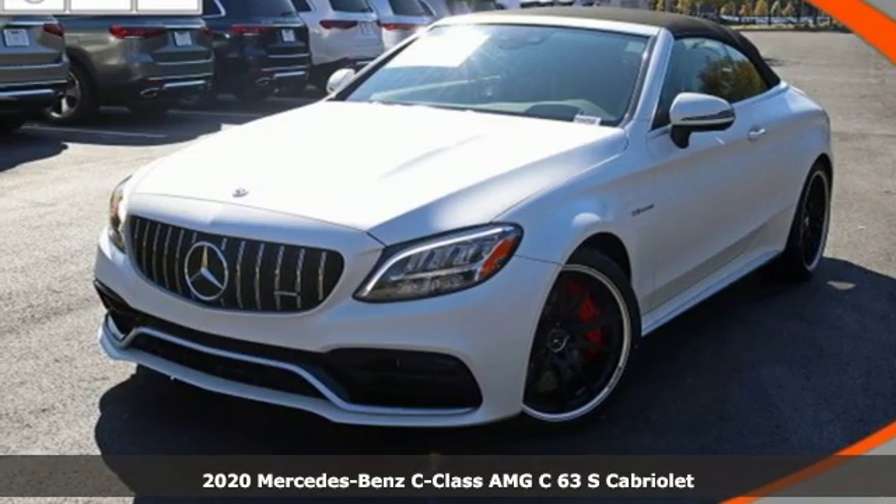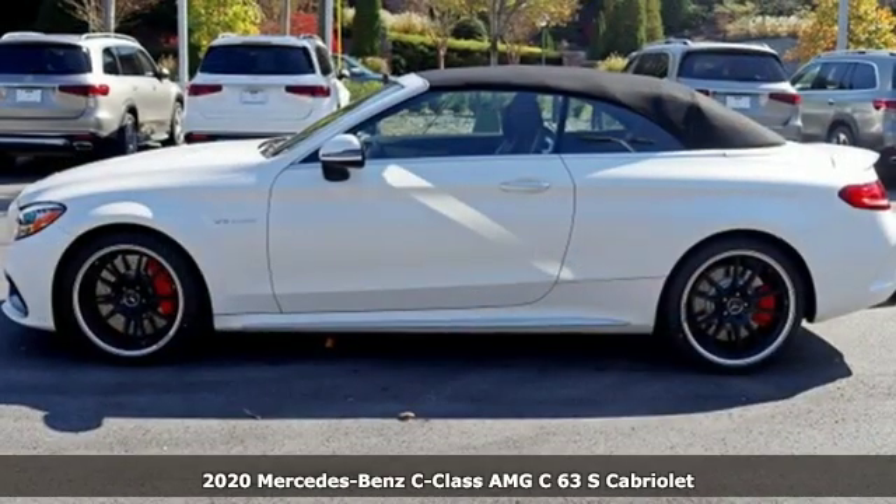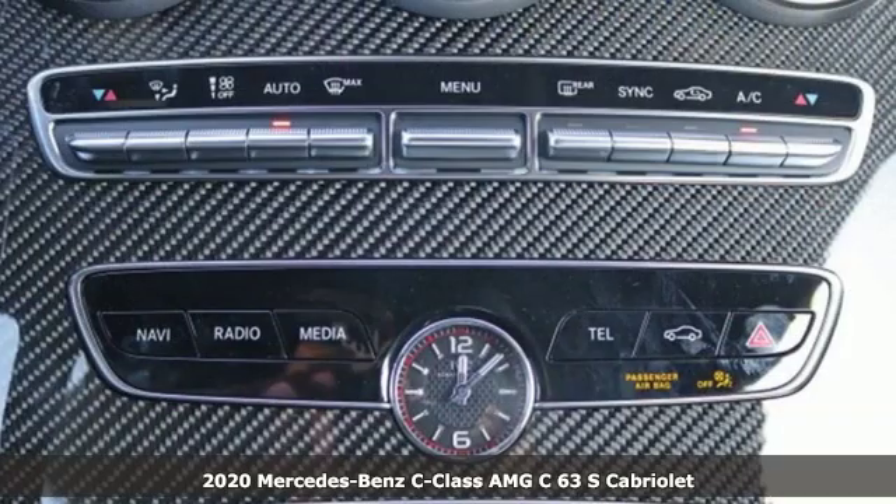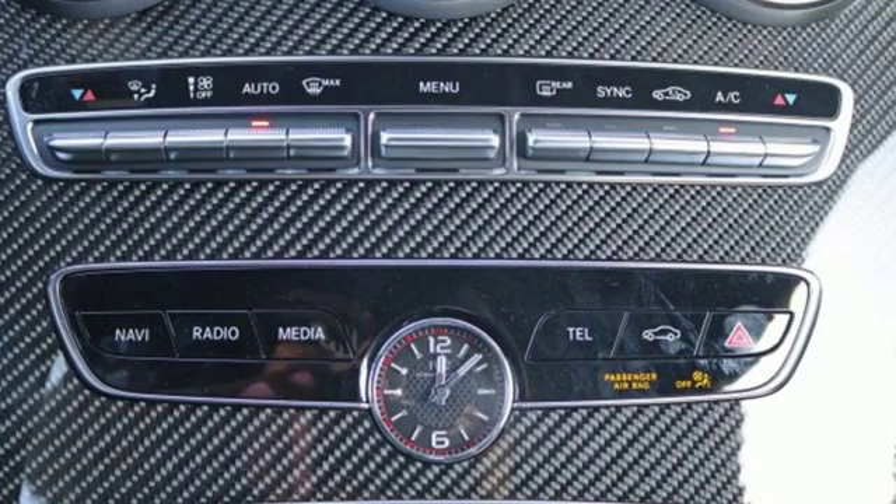It's a new 2020 Mercedes-Benz C-Class. Muscular yet graceful, thrilling yet serene. This C-Class is the precise balance of all things Mercedes-Benz.